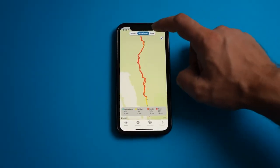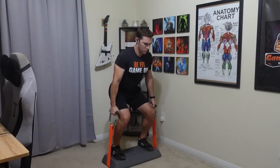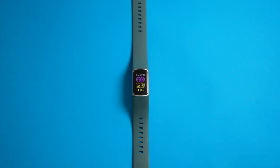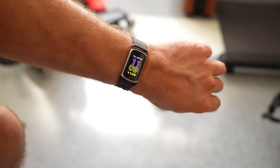The integrated GPS tracks your location, speed, and distance without needing your phone, and the Fitbit app helps plan your workout route. The Charge 5's new color touchscreen is brighter, making it easy to check your stats on the go. With a 7-day battery life, it lasts a full week without needing a charge.